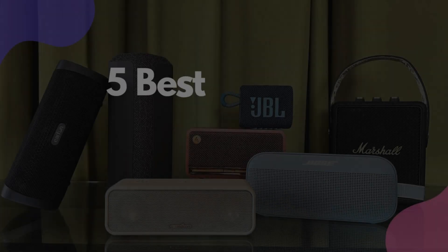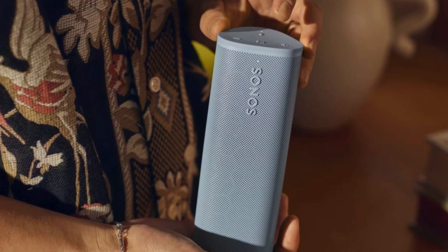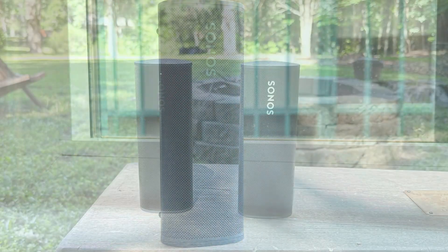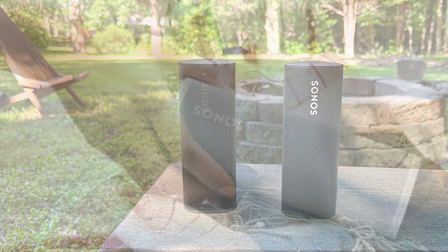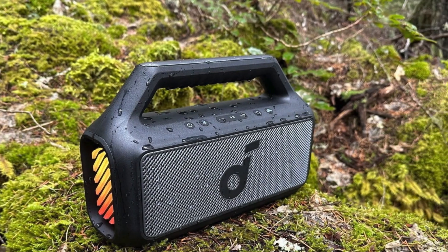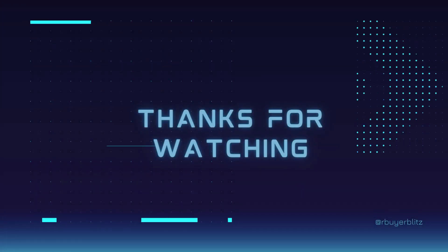So that wraps up our list of the 5 Best Portable Bluetooth Speakers of 2024. Each speaker offers unique features and benefits, catering to different needs and preferences. Whether you need a rugged outdoor speaker, a smart home hub, or a powerful portable option, there is a Bluetooth speaker on this list for you. We hope you found this guide helpful — let us know in the comments which Bluetooth speaker you choose. Don't forget to subscribe to our channel for more content, and we'll see you in the next video.